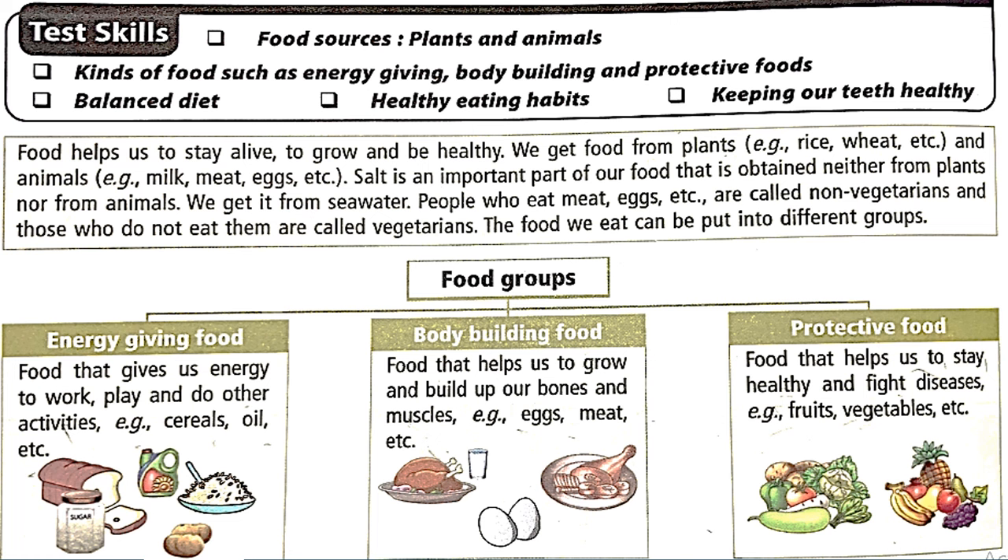What are the things that may be asked out of this chapter? That could be food sources — whether it's from plants or animals — kinds of foods such as energy-giving, body-building and protective foods, what is balanced diet, healthy eating habits, and keeping our teeth healthy.